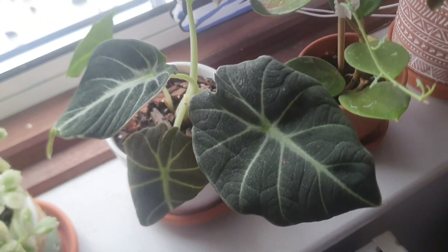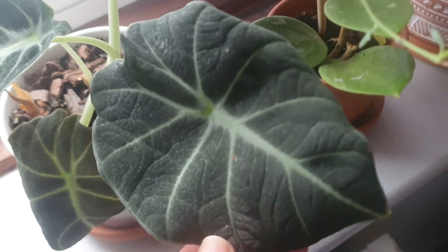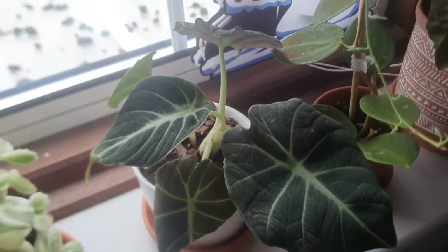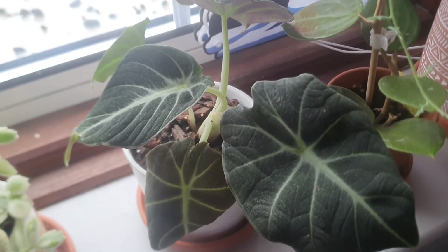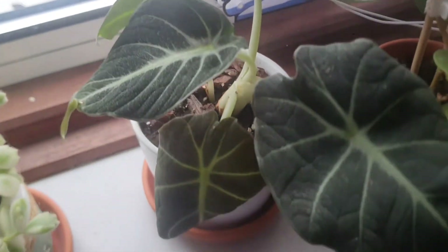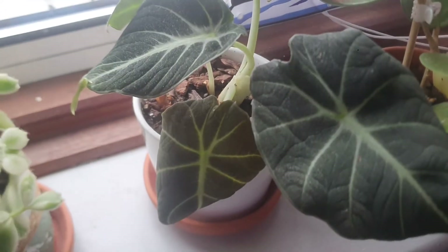And it's everybody's favorite — my Alocasia Black Velvet. The leaves are absolutely gorgeous; they're very velvety when you touch them. I never thought I'd succeed with this one either, because Alocasias in general are a little bit difficult. But I'm really happy this one survived and I hope it's going to grow well for me.